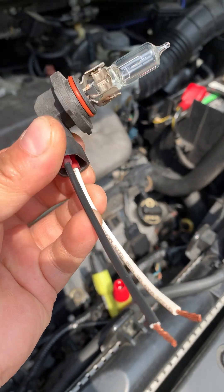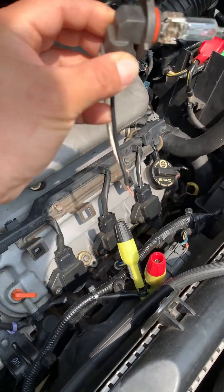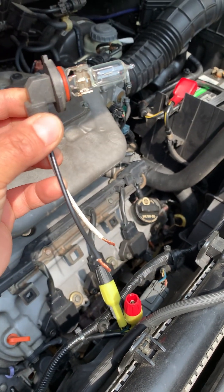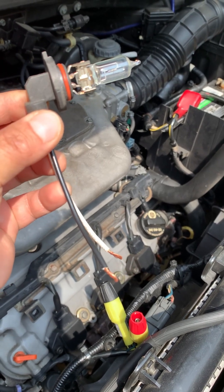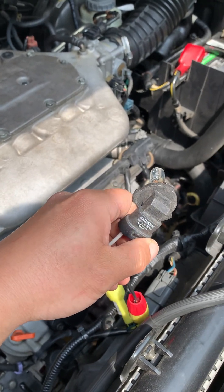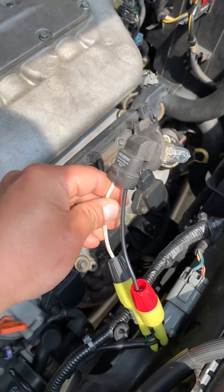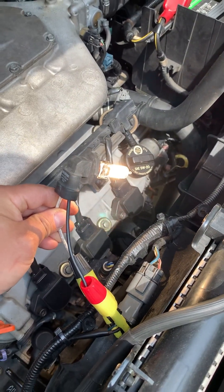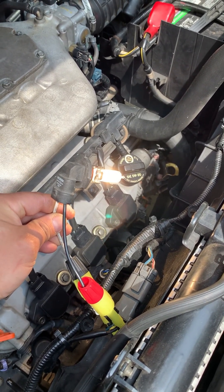Now I have a headlight bulb here to test the load — make sure that this circuit is capable of delivering current. This is kind of redundant but it's just another way to test it. So we'll stick this side here, take the other side here, just like that. And there you go — 12 volts, the headlight is on. The fan should be turning right now, but yet the fan is not turning.